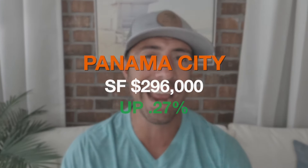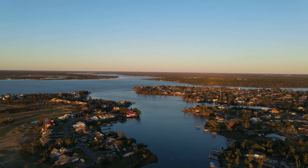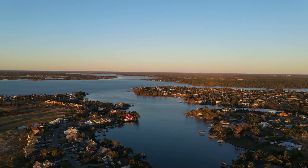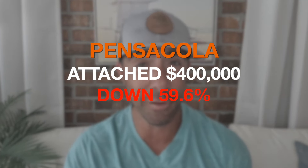In Panama City, the single-family median sales price is $296,000 — only $1,000 over the overall median — and that is up 0.27 percent. This tells me that the majority of housing in Panama City is single-family product, since that number is so close to the overall median. Now for attached products — condos, townhouses, row homes — the attached median sales price in Pensacola is $400,000, but that number is down 59.5 percent year over year.